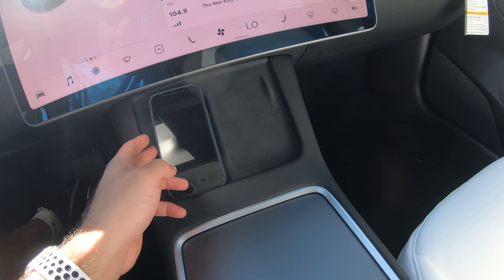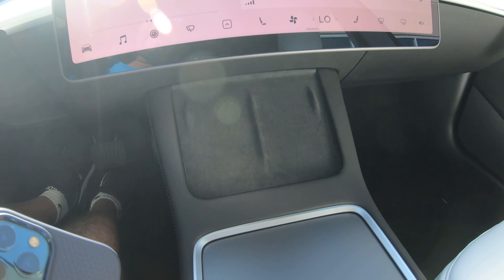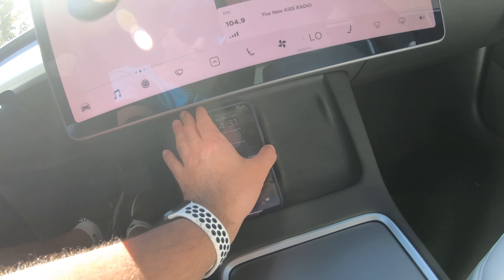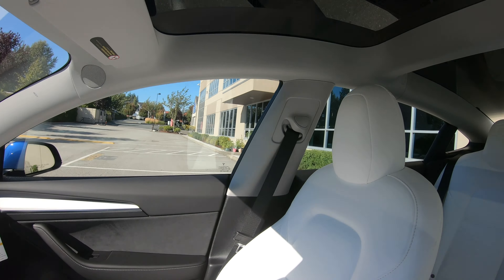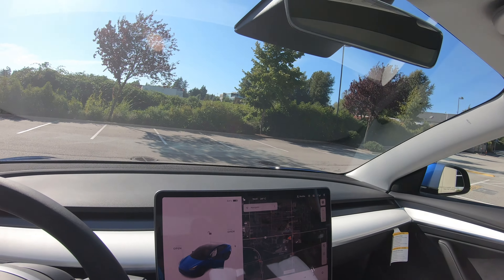My phone is right here and you can see this is a dual wireless charging pad, which is awesome. I really like that — it's super handy and it's soft. You put your phone down and it perfectly charges, which is cool. You use your phone as your key for the car as well, so you charge all of that up. Overall, 2021 Tesla Model 3 — I absolutely love it.